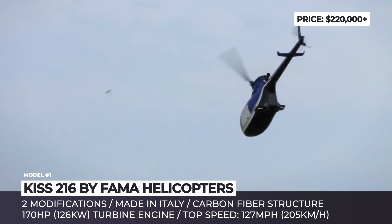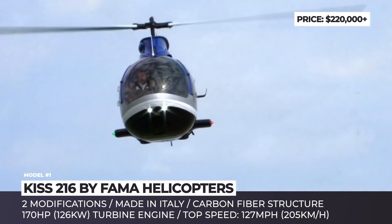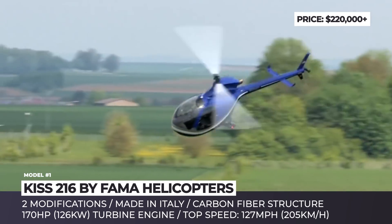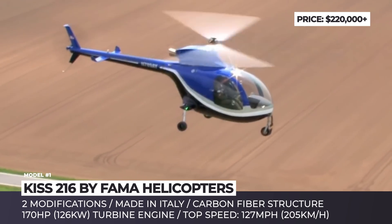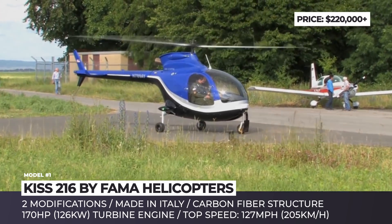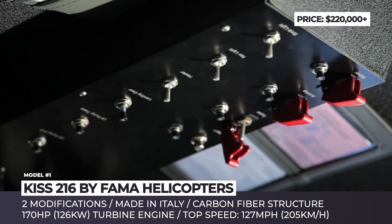Over the years, the company developed two aircraft models and delivered 65 units to its customers. Available in two modifications with fixed and retractable undercarriage, the KISS 216 is the more recent among Fama builds. Just like the company's previous 209 model, it features a steel carbon fiber construction and is powered by one turboshaft engine that delivers 170 instead of 160 horsepower.